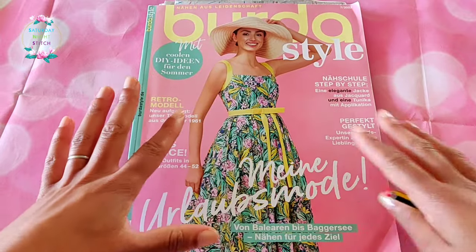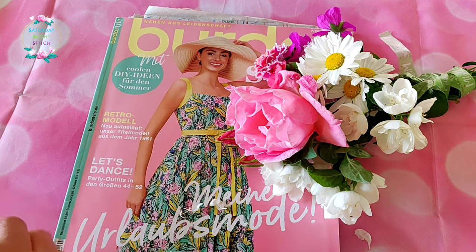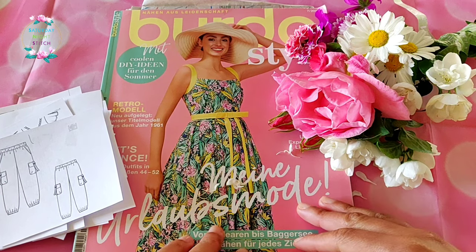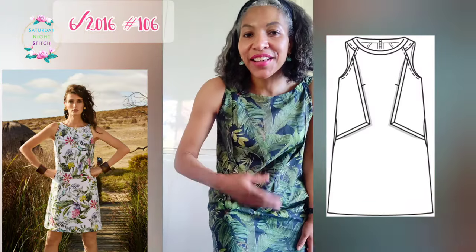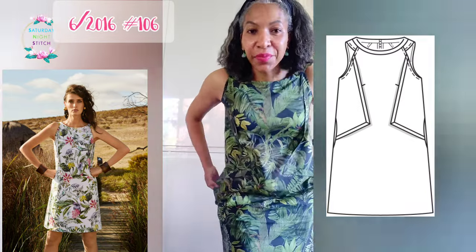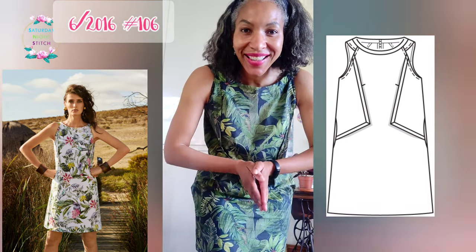I had a great time with this issue and I'm going to have a great time making this dress - I cannot wait to show it to you. Let me know in the comments: are you going to make anything from this issue? We always love having a good chat about Burda. Please hit the like button and subscribe - it really does help support the channel. And as a little bonus - I'm wearing Burda 6/2016 number 103, which I just recently finished: an A-line dress that had been in my UFO box for so long. Happy summer solstice!